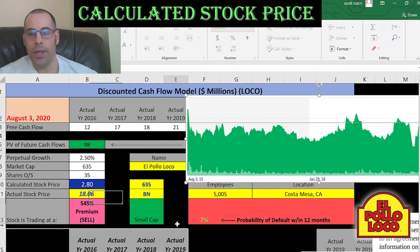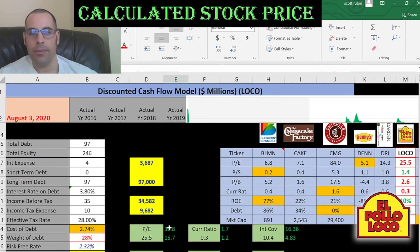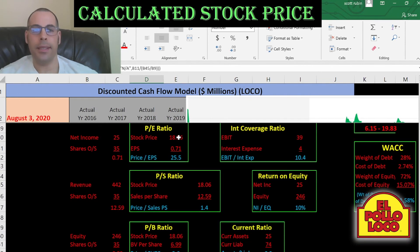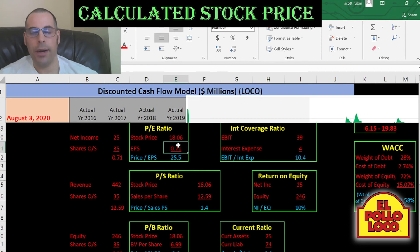Let's look at the financial ratios to see if we get more information. They have a bad P/E, a good price to sales, and a good price to book. P/E is stock price over earnings per share — to get earnings per share, that's net income over shares outstanding. This indicates investors are willing to pay $25 for $1 of earnings. I like to see a P/E of $15 or below.